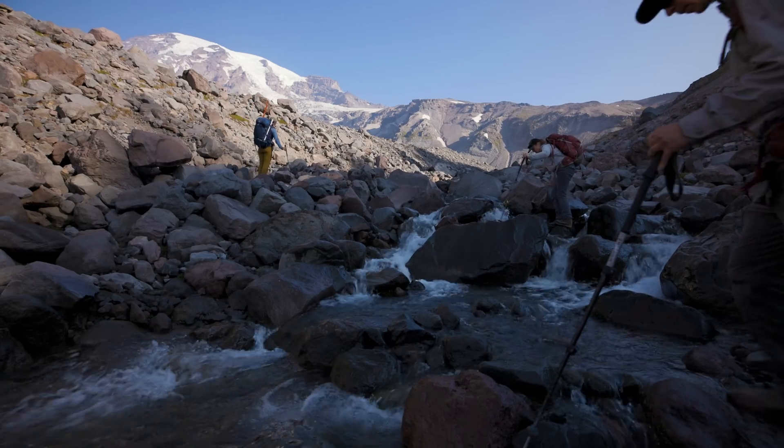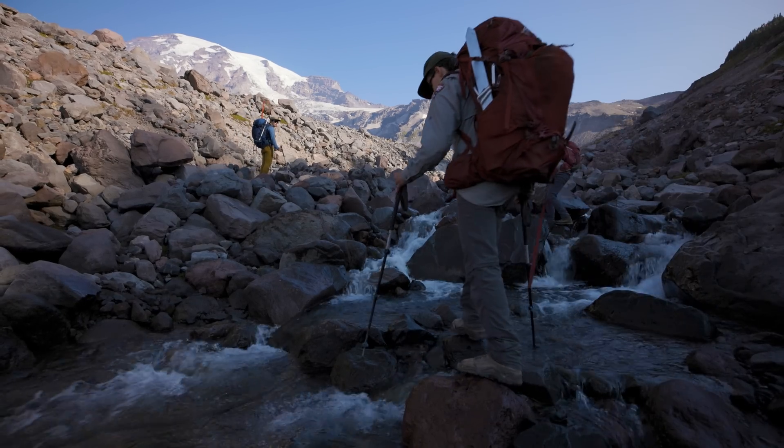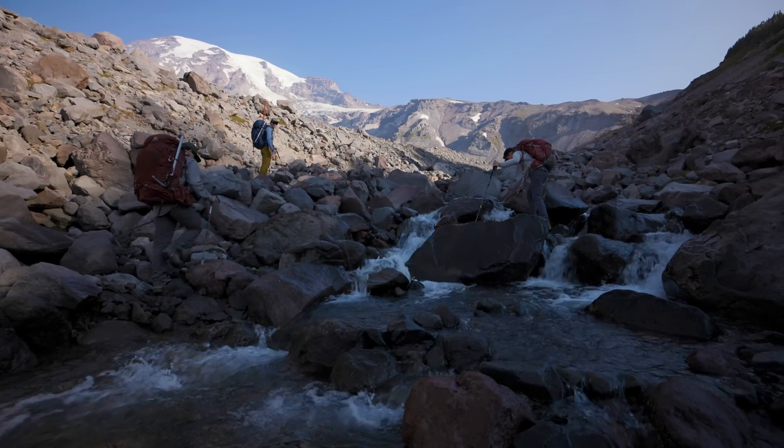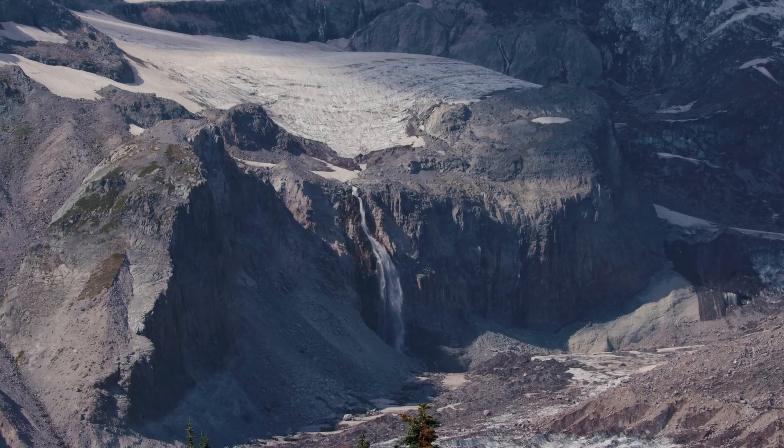Washington is a really special place to study glaciers. About 65% of the glaciers in the lower 48 are in Washington, and the majority of those are in the national parks. So we're really privileged here to be able to study those.